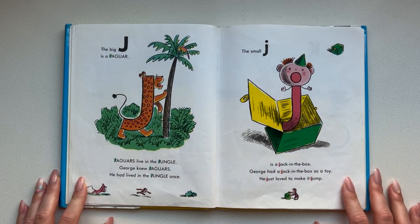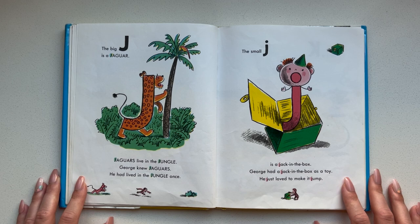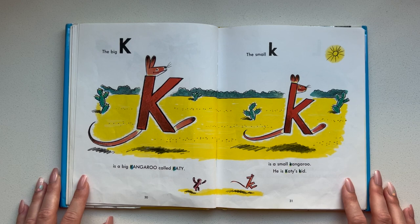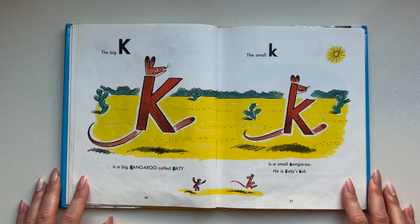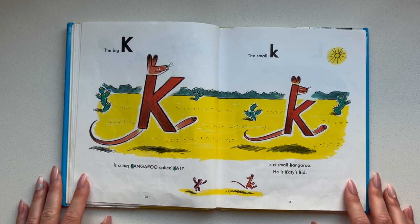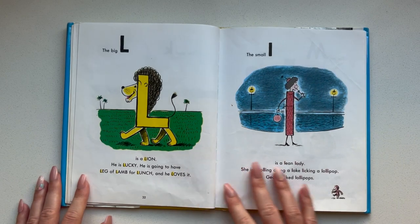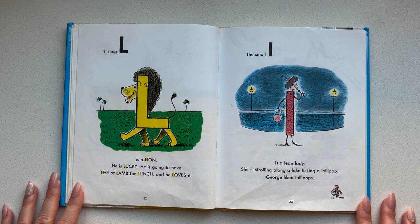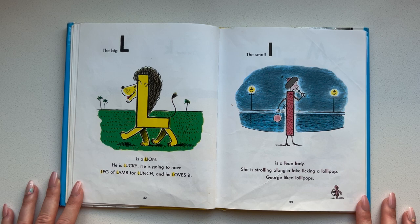The big J is a jaguar. Jaguars live in the jungle. George knew jaguars — he had lived in the jungle once. The small J is a jack-in-the-box. George had a jack-in-the-box as a toy. He just loved to make it jump. The big K is a big kangaroo called Katie. The small K is a small kangaroo — he is Katie's kid. The big L is a lion. He is lucky — he is going to have leg of lamb for lunch and he loves it.